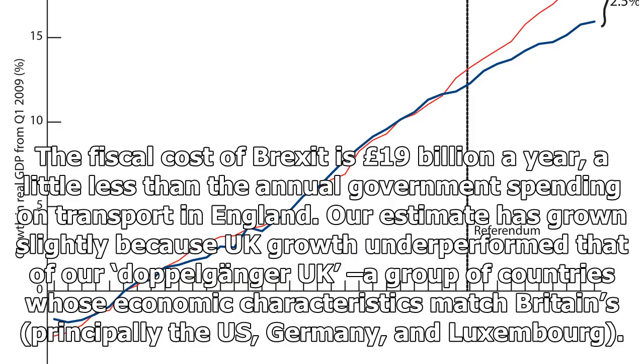The fiscal cost of Brexit is £19 billion a year, a little less than the annual government's spending on transport in England. Our estimate has grown slightly because UK growth underperformed that of our Doppelganger UK — a group of countries whose economic characteristics match Britain's, principally the US, Germany, and Luxembourg.